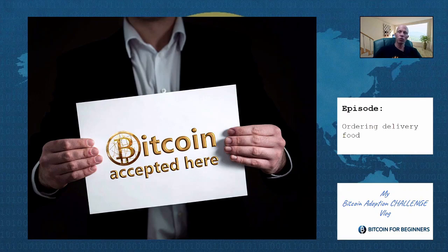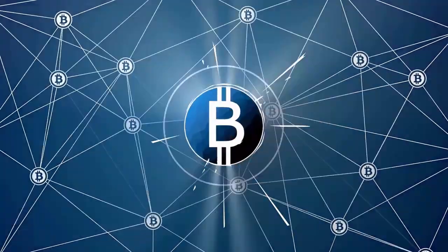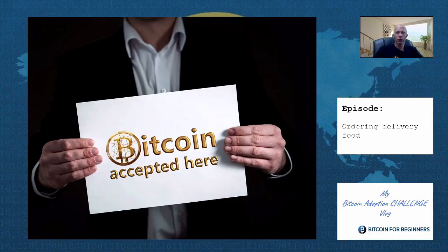Even if you are hungry, with Bitcoin you can also get yourself some food on the table. Hello, Adrian here for Bitcoin for Beginners. In my Bitcoin adoption challenge, I commit myself to making one product purchase with Bitcoin each month, and in this series I record each one.